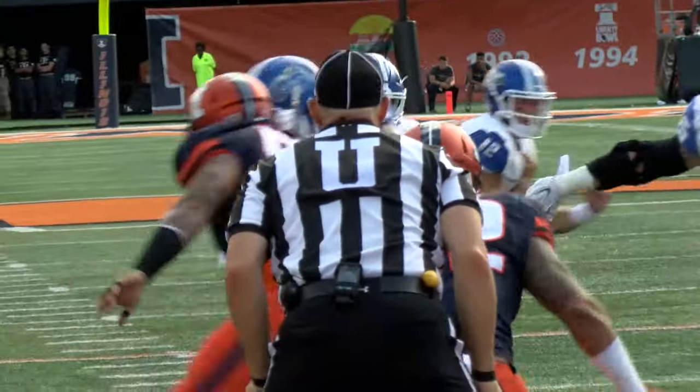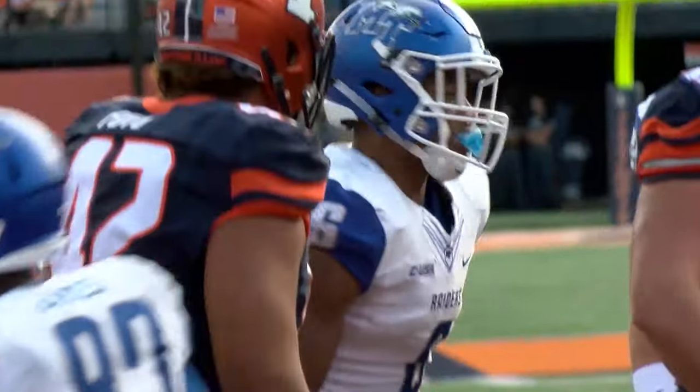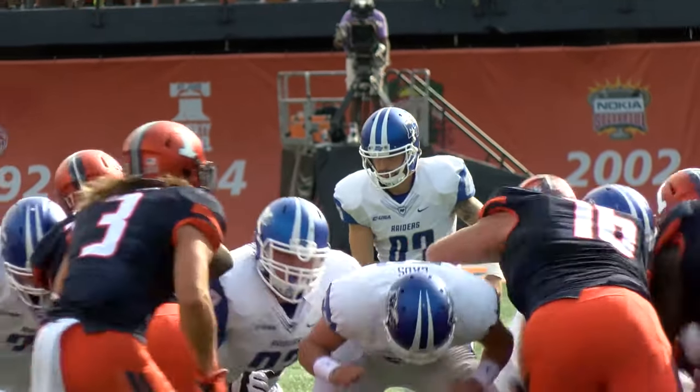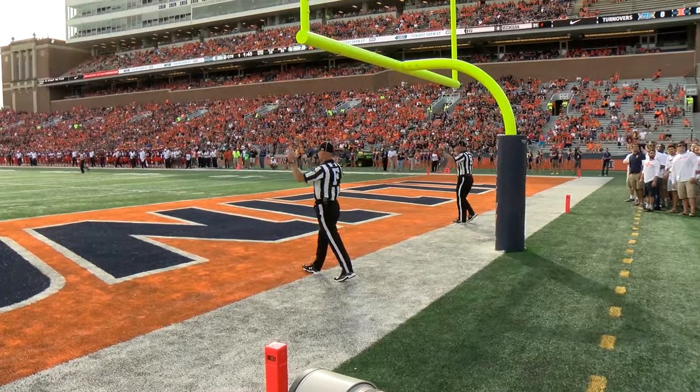At the 7, handoff Parker up the middle. Gets down to the 1-yard line. He has hit one from 41; he has a career-long of 43. This from 42 off the toe of Clark, and it is good.